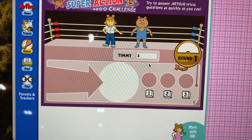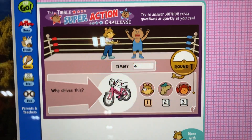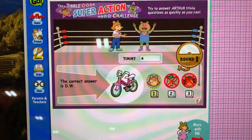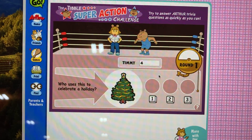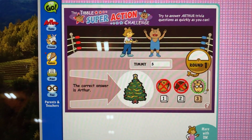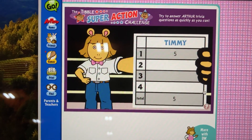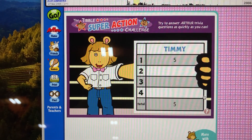Question four. Who tries this? That's right, Timmy. The correct answer is E-double — that's me. Question five. Who uses this to celebrate a holiday? That's right, Timmy. The correct answer is Arthur. That's the end of round one. Timmy got five rights for a total of five points.